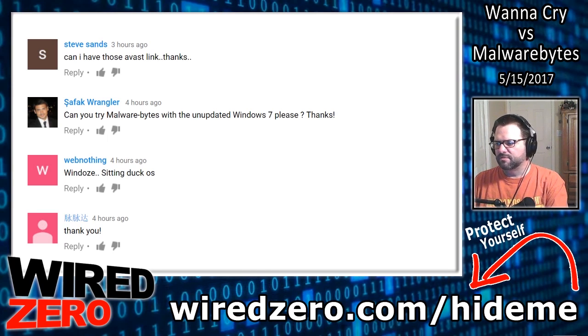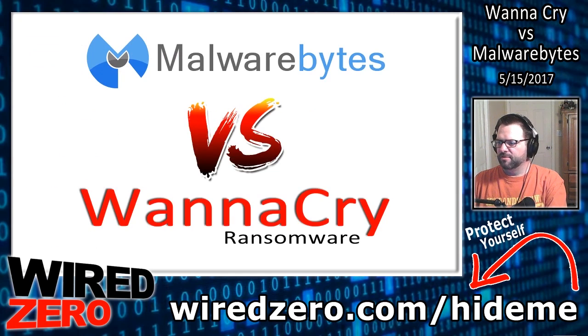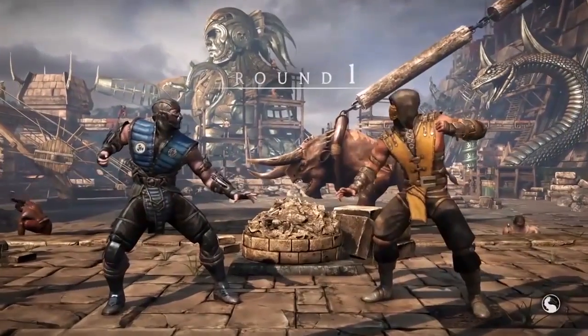Can you try Malwarebytes with the unupdated Windows 7, please? Thanks. Well, I sure can. So let's go ahead and see how Malwarebytes works in the ring with the WannaCry ransomware. Round 1. Fight.